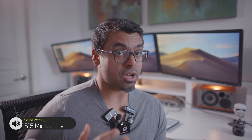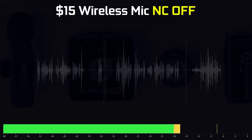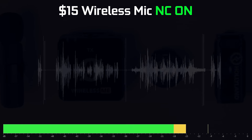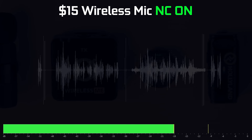The cheap $15 wireless mic actually does a surprisingly okay job at noise cancellation — about 8 to 10 decibels of reduction when noise is present. Ironically, it actually sounds better with noise cancellation on than off, which is the opposite of the Neewer. Here's the $15 mic with noise cancellation off, then with noise cancellation on.